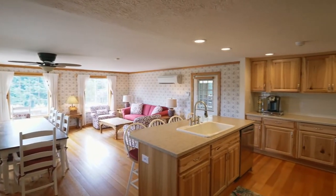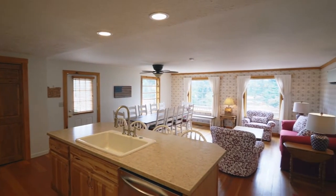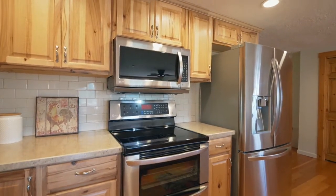It opens to the newly remodeled kitchen with stainless appliances, double ovens, expansive counters, a subway tile backsplash, and a large pantry.